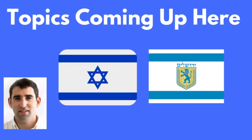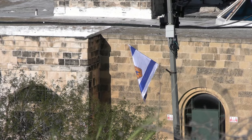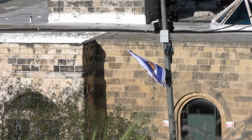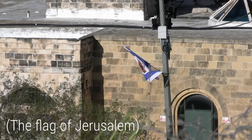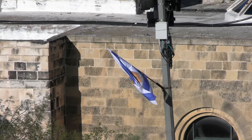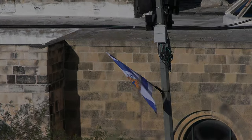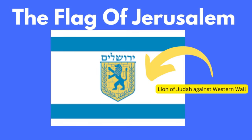Speaking of which, last week I uploaded a video about the history of the flag of Jerusalem. Like several other cities in Israel, Jerusalem has its very own municipal flag which can be seen flying outside the city hall and absolutely everywhere on Jerusalem Day. It contains a lion of Judah set against the backdrop of the Western Wall, with the national flag of Israel as its background. If you're really looking to up your flag trivia game, I'll leave a link to that video in the description.